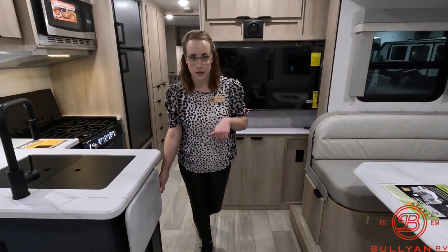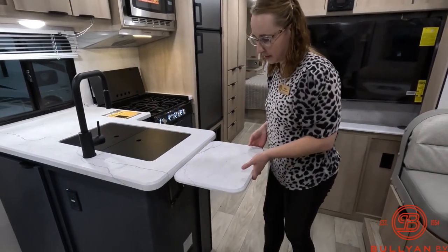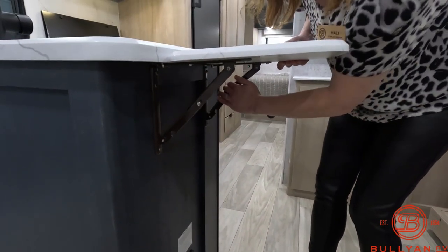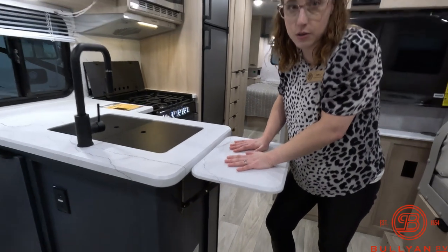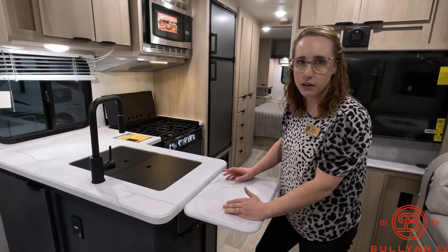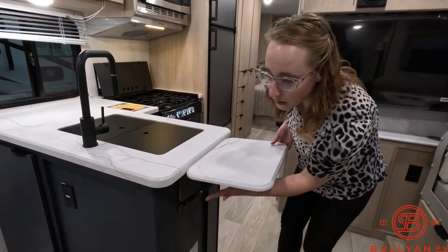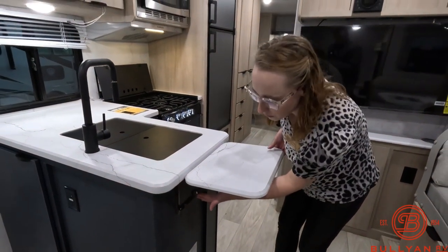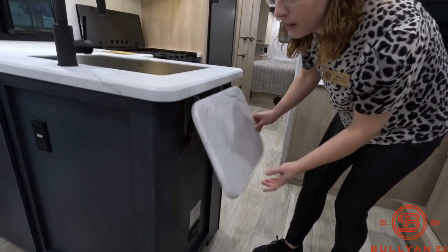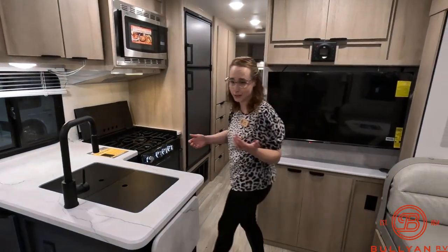Let me show you how this extendable or flip-up countertop works. When you pull this up, it doesn't just click into place — you have to take these and push them down to lock it in so it's nice and secure. That way you're able to put your gigantic bowl of watermelon or whatever you need here and it has stability. To put it back down, you lift up slightly so you can push these bars back in, then it'll go back down. Pretty simple and easy to use — gives you extra counter space.